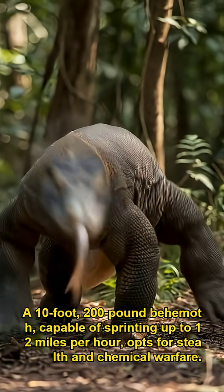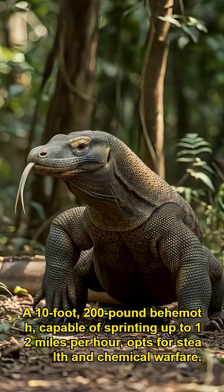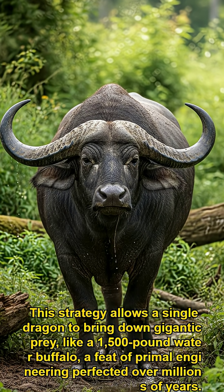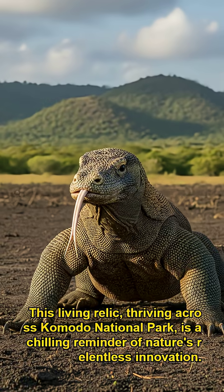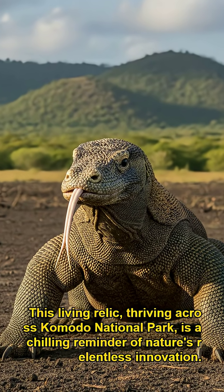A 10-foot, 200-pound behemoth, capable of sprinting up to 12 miles per hour, opts for stealth and chemical warfare. This strategy allows a single dragon to bring down gigantic prey, like a 1,500-pound water buffalo — a feat of primal engineering perfected over millions of years. This living relic, thriving across Komodo National Park, is a chilling reminder of nature's relentless innovation.